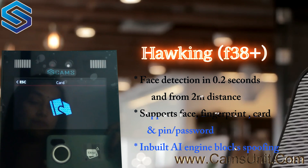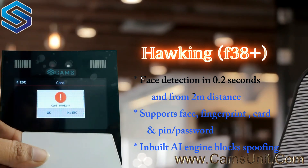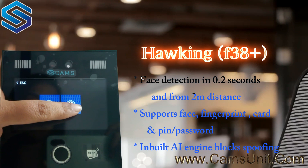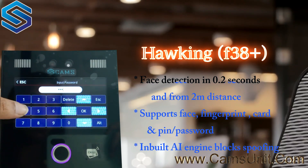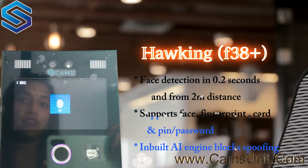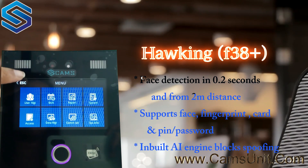Next is the RFID card. I have the card here — it has read the card number, so I'm giving OK. My card is enrolled. Then for the password, I'm entering the digits 1, 2, 3, 4 and pressing OK. We have now been enrolled using all the different authentication methods.